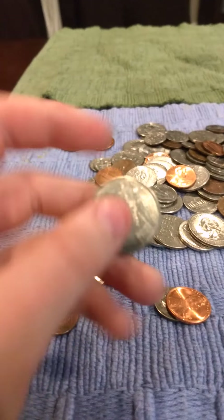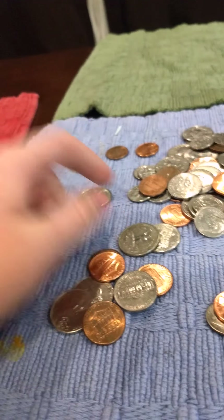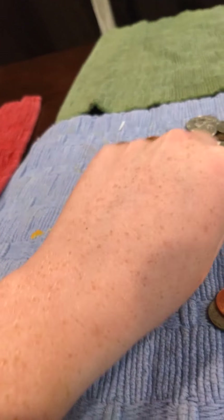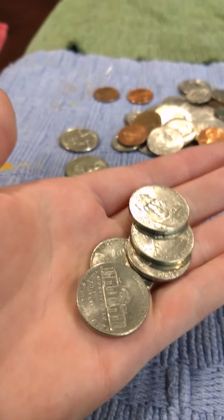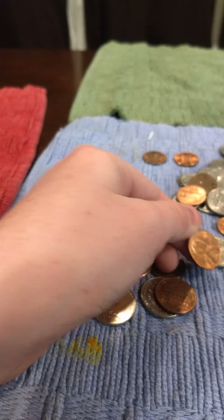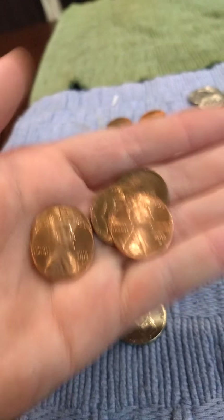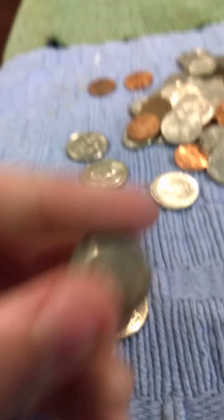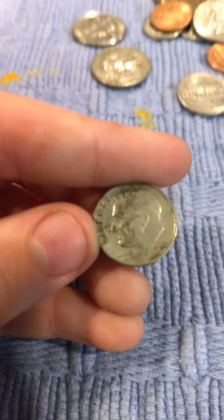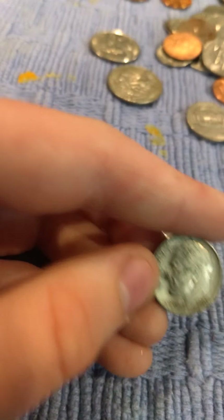I'm recording these all on the same day. State quarter. State quarter — that's a good one. State quarter. Yeah, a lot of nickels. More pennies. That was another good shot. An 1865 dime.